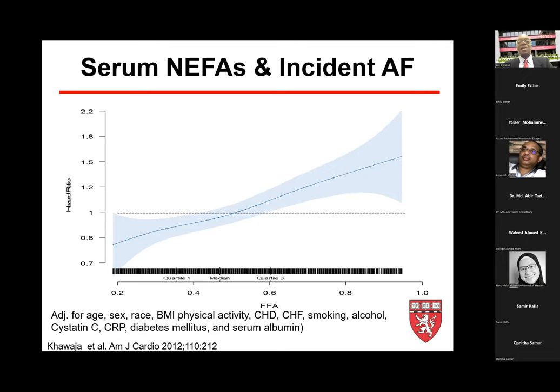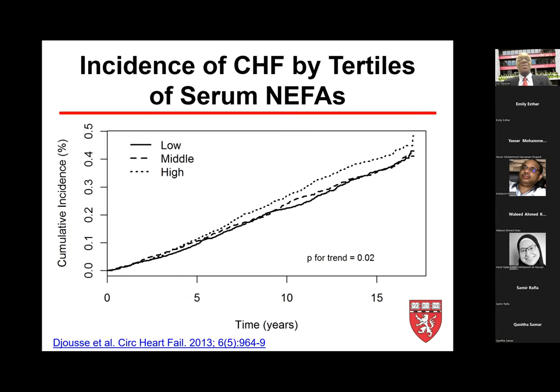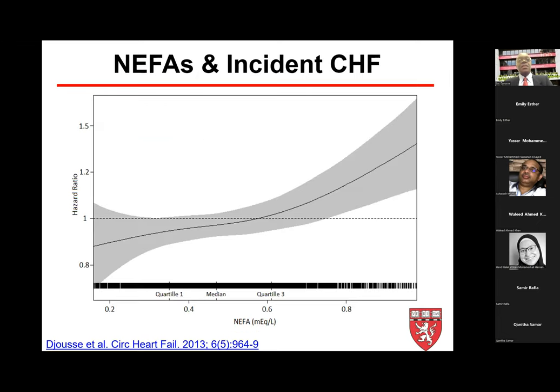A cubic spline shows a linear stepwise relation between non-esterified fatty acids and development of atrial fibrillation — a major risk factor for heart failure. When it comes to heart failure itself, broken down in tertiles, the highest tertile of non-esterified fatty acids has a higher rate of developing heart failure compared to the lower and middle tertiles in the CHS. A similar pattern modeled as a continuous variable in the cubic spline shows a fairly linear relation between non-esterified fatty acids and incident heart failure.